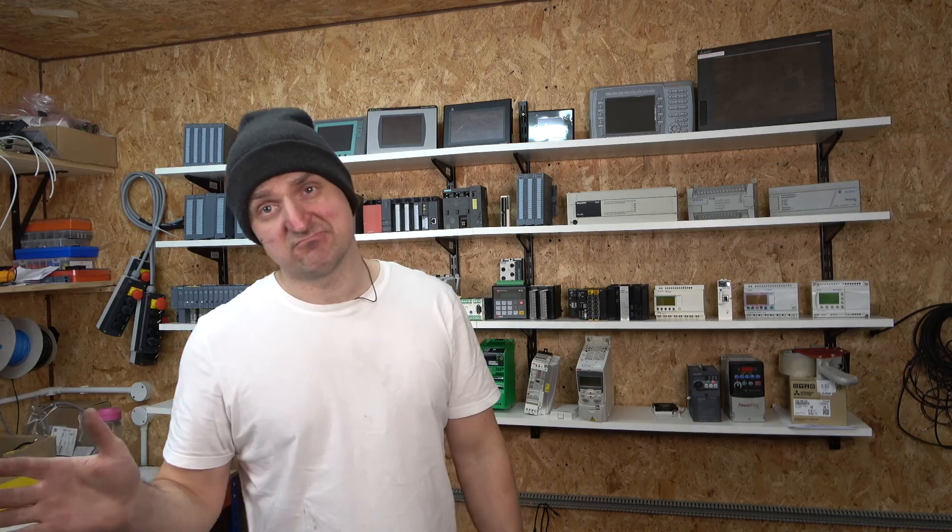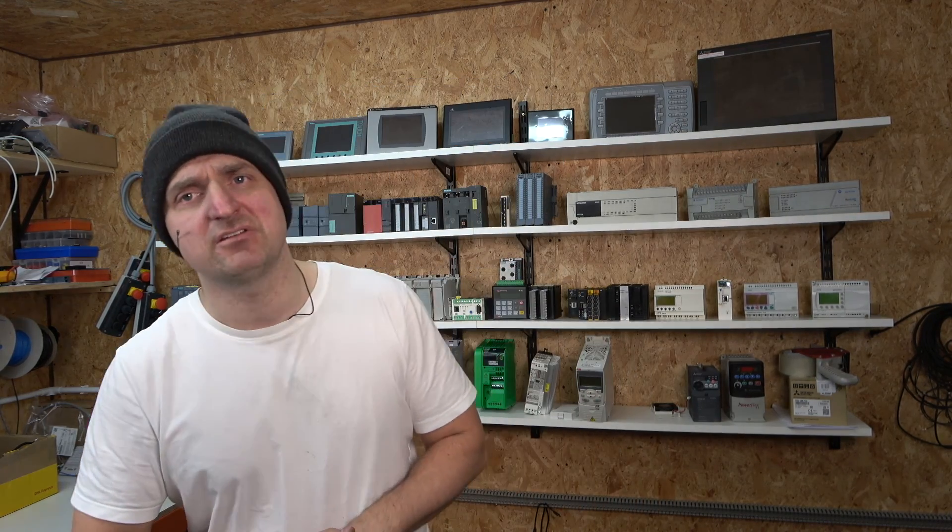Today I was called onto a problem with an Ingersoll compressor. Basically one of the engineers started the compressor, walked off, came back and the compressor was in fault. It was coming up with a CK input fault, so I grabbed the manual to have a look at what it meant.